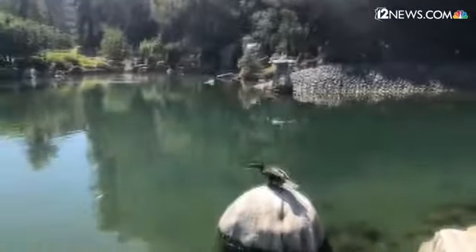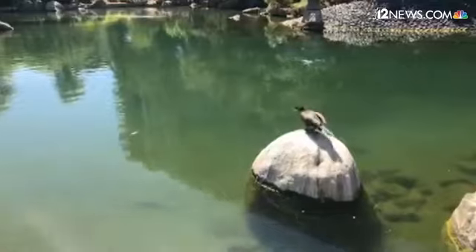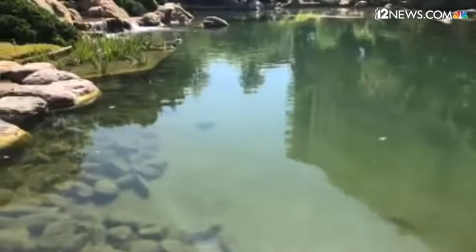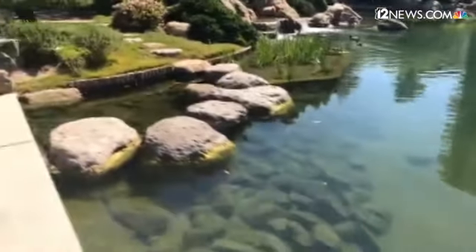This bird is not afraid of us at all — I think he's gotten used to people being in the garden around him. It's a peaceful place for the birds as well. He's very happy; he lives here.